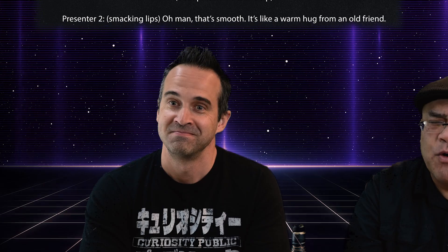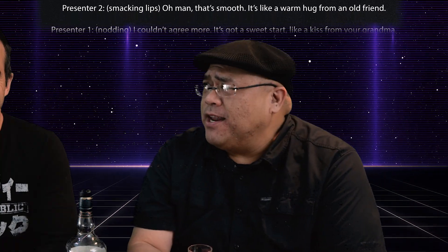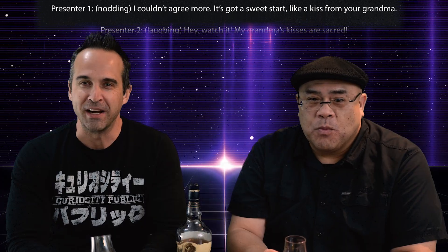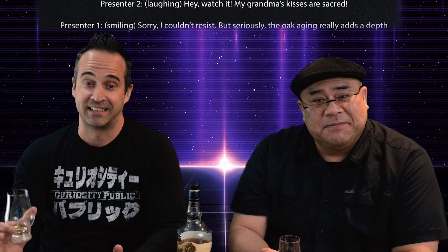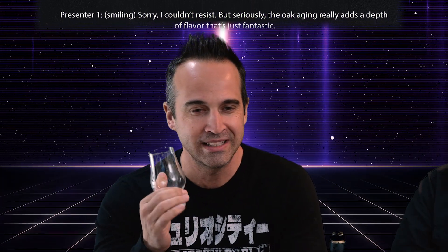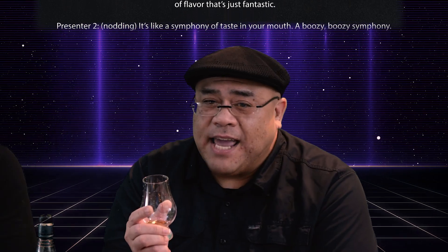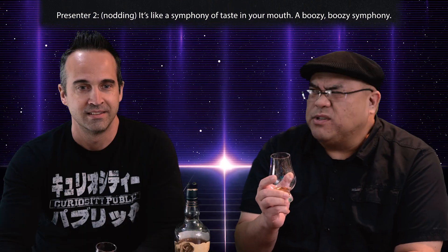Oh man, that's smooth. It's like a warm hug from an old friend. I couldn't agree more. It's got a sweet start, like a kiss from your grandma. Hey, watch it — my grandma's kisses are sacred. Sorry, I couldn't resist. But seriously, the oak aging really adds a depth of flavor that's just fantastic. It's like a symphony of taste in your mouth, a boozy boozy symphony.